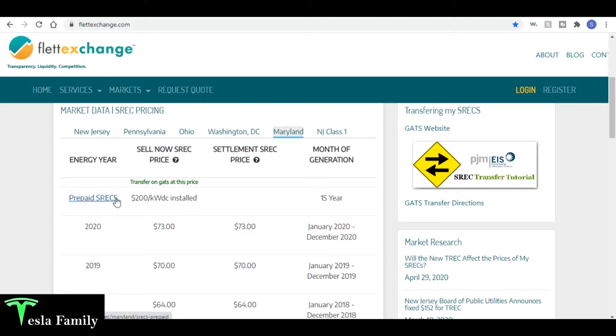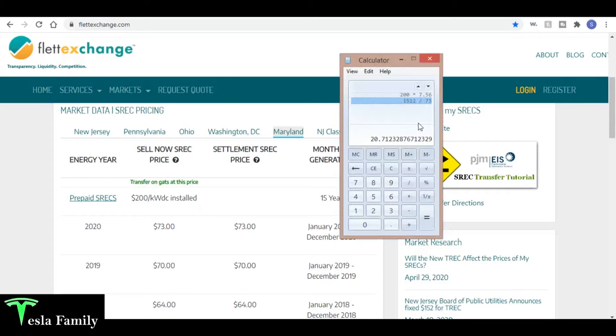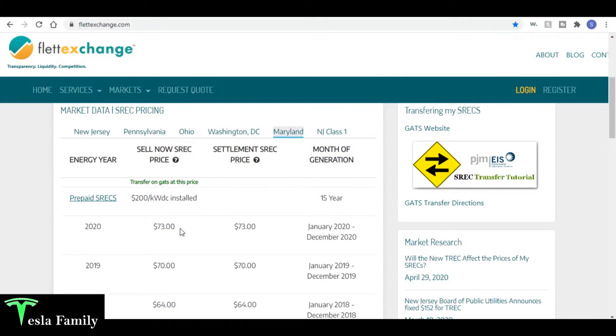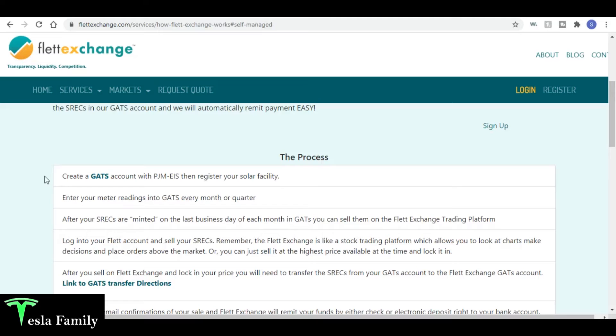They also offer prepaid SRECs — basically they'll give me $200 per kilowatt DC installed. With my 7.56 kilowatt system I'd probably get around $1,500 upfront. However, if I divide that by $73 and assume the price stays around current levels, in only 20 to 21 months I'll reach that $1,500 anyway. So if the SREC price in Maryland holds at $75 — or even rises — I'll end up better off by not entering a prepaid SREC contract.